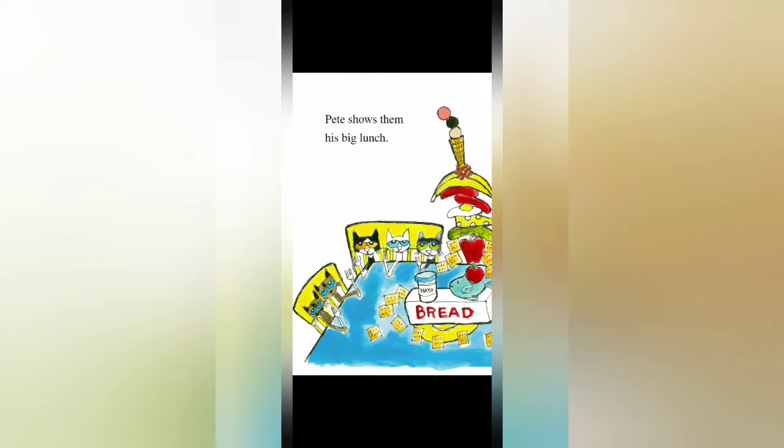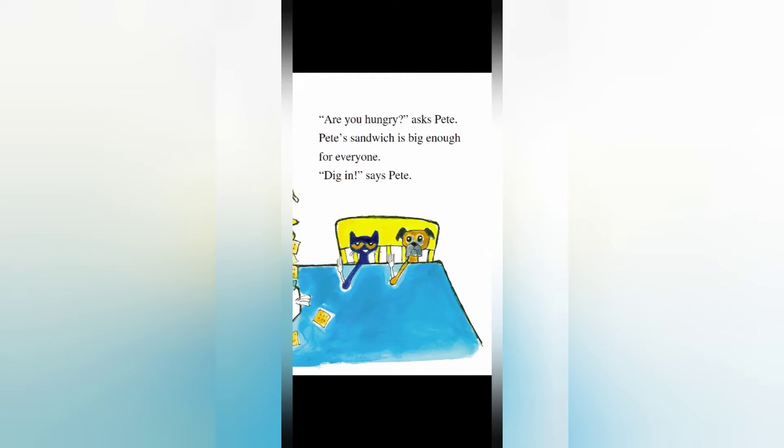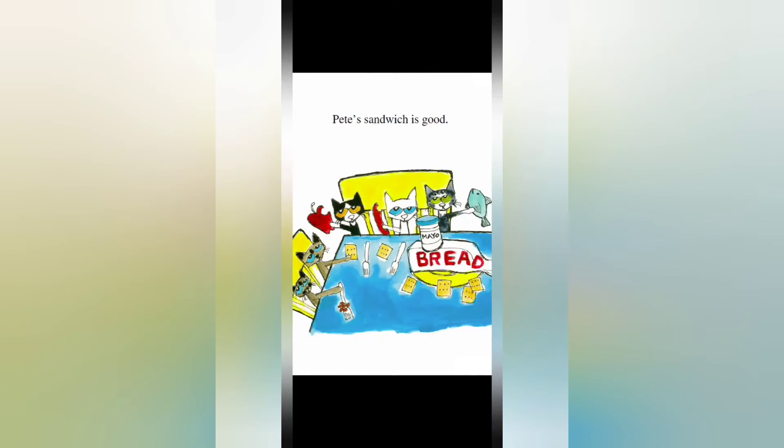Pete opens the door and you can see his big sandwich in the window. Pete shows them his big lunch — it was too small, then he made it too big, so he had everybody come over. "Are you hungry?" asked Pete. Pete's sandwich is big enough for everybody. "Dig in!" says Pete.